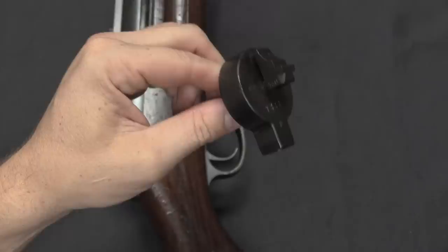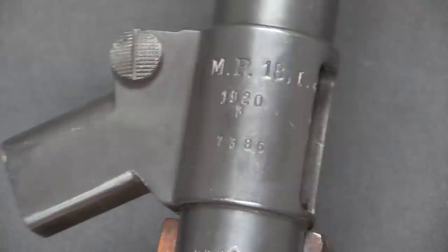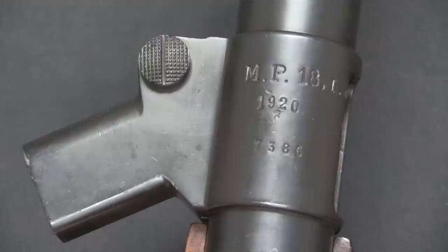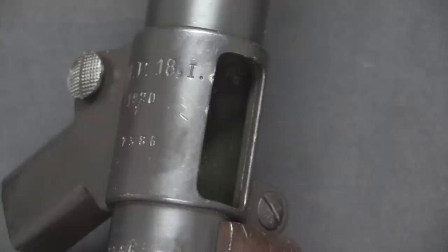In good traditional German style, pretty much everything is serialized — from the rear end cap, to the receiver and the magazine well, and even down to the big screws like the hinge screw. As for markings, we have 'MP18,1' on the top of the receiver. This has a 1920 property stamp — there's a separate video on what that 1920 means, but it is not a manufactured date. These guns are not actually dated when they were produced.